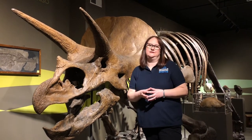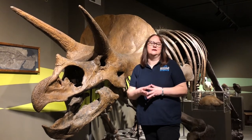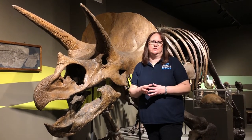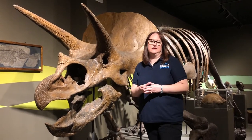This particular triceratops is a cast, which means he's made from a specimen that is actually at the American Museum of Natural History in New York. He's here to illustrate the age of dinosaurs in our timeline of mass extinctions here at Rethink Extinct.